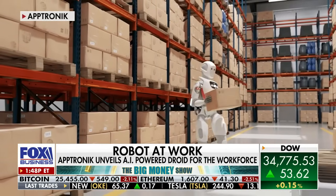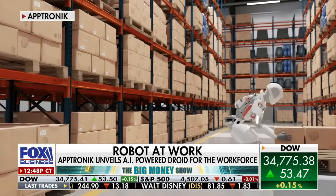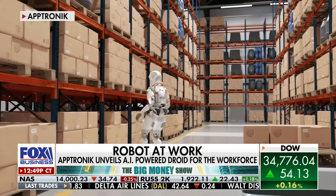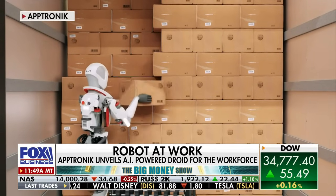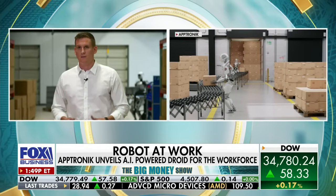Our roots at Aptronic are working with NASA. We worked on a robot called Valkyrie and we've been iterating over many years to get these robots ready to go from the lab out into the real world. Where Apollo is going to start is in a warehouse, basically moving boxes and totes and doing all the things that people don't want to do. We're facing a big labor shortage and the goal for Apollo is to help people be more productive and prevent injuries.